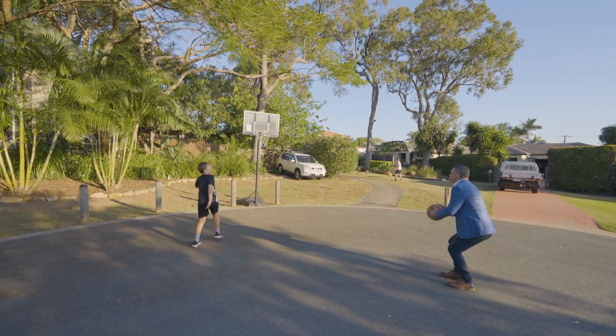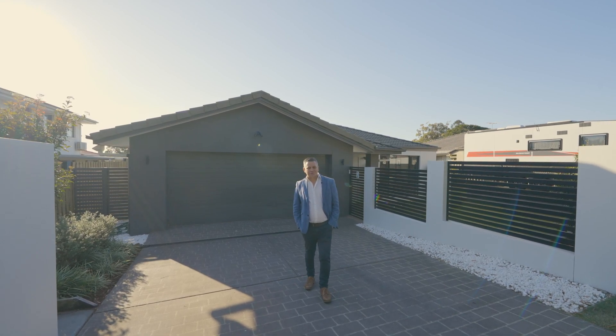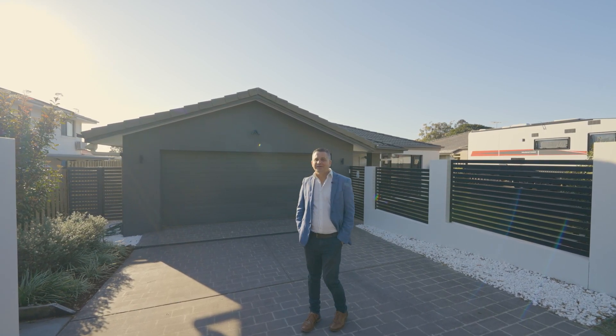Hang on a minute, I'll never get it in. Hey! Hi, I'm Zach from Harcourt Solutions. Welcome to 7 Carmody Close Nudgee.